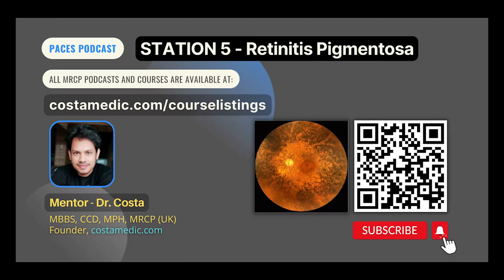Alport syndrome will be discussed in the glomerulonephritis chapter. When preparing for the PACES examination, I found it particularly difficult to remember the features of syndromic retinitis pigmentosa separately. My strategy was to remember a few key features, which I will discuss subsequently.